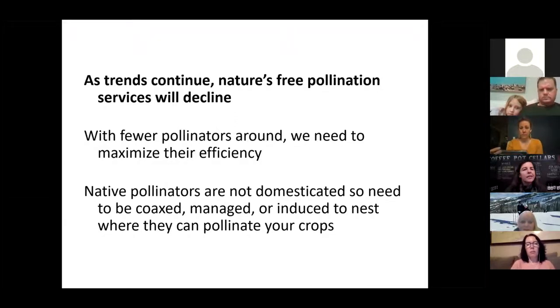Since there are fewer pollinators, we need to maximize their efficiency. With native pollinators, they're not domesticated — we need to coax them, manage them, and get them to nest where we want them to pollinate. That means our fruit trees, our backyard gardens, our areas in general. And there are ways you can get them to do that.